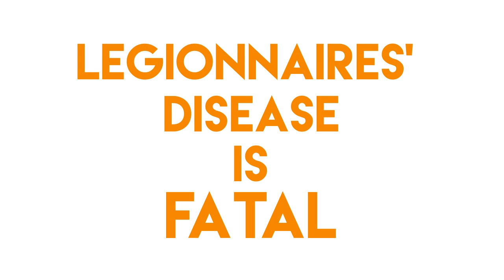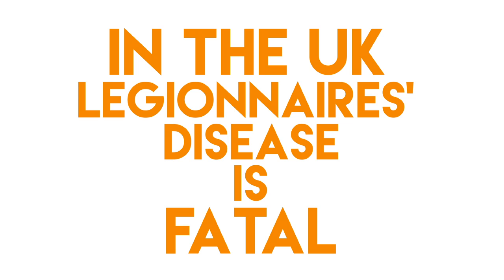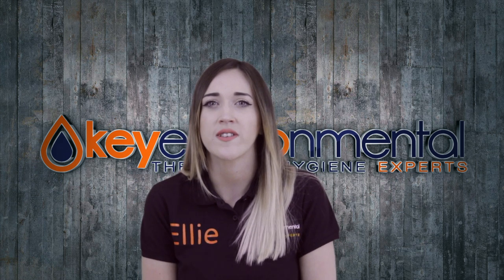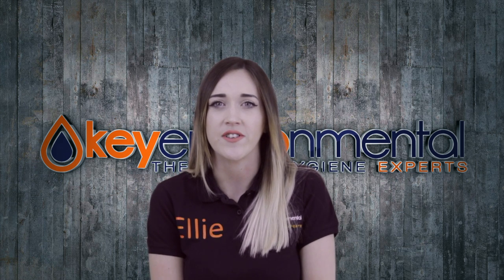Well, Legionnaires disease is also fatal. In fact, in the UK, approximately one person dies every single day from Legionnaires disease. So why would you not treat your water system check the same way you treat your gas safety checks?